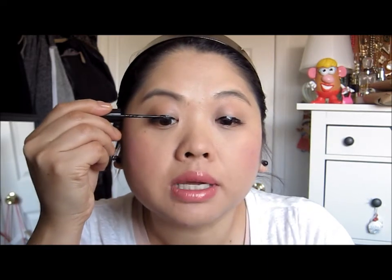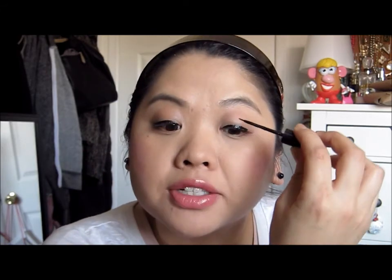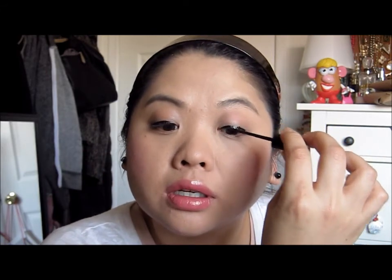Sometimes I like to really get into the lash line so that my lashes look a little thicker and it doesn't look like there's a line separating my lashes from my eyelid. I'm going to put on another coat of mascara to finish off the eye look.